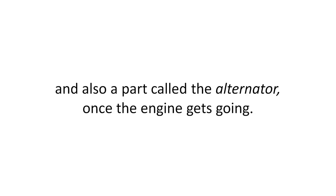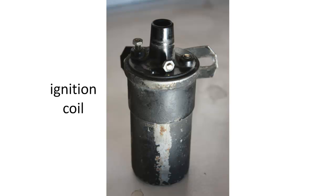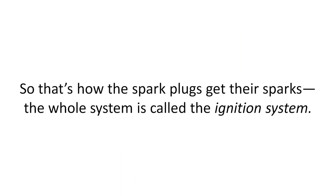And also a part called the alternator, once the engine gets going. So the electricity starts in the battery and alternator, and from there it goes to the ignition coil, where it is increased or transformed. And it is sent to a part called the distributor, which sends electricity to the right spark plug at just the right time. That's how the spark plugs get their sparks — the whole system is called the ignition system.